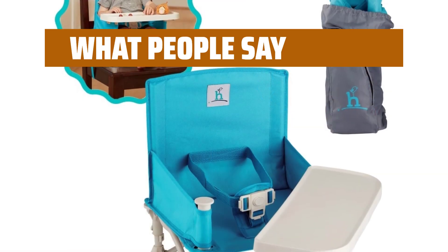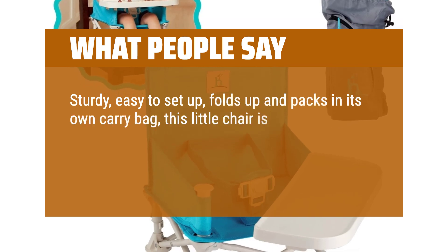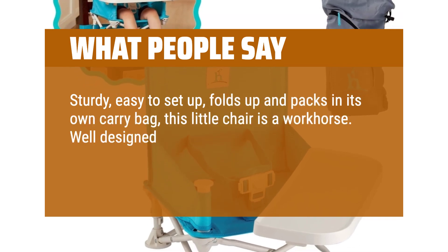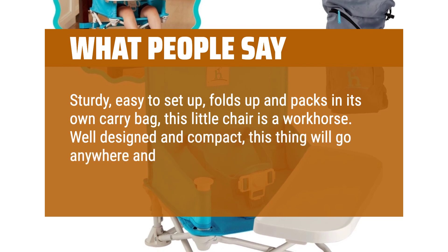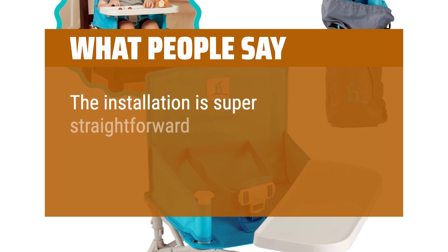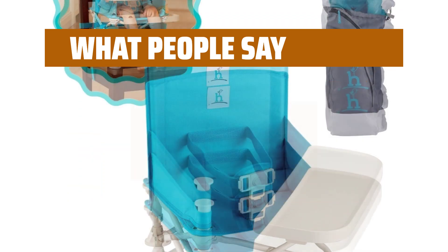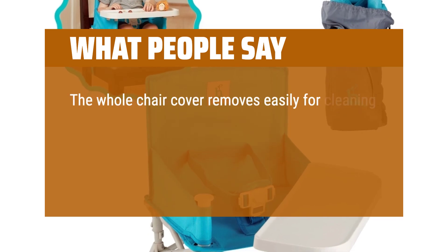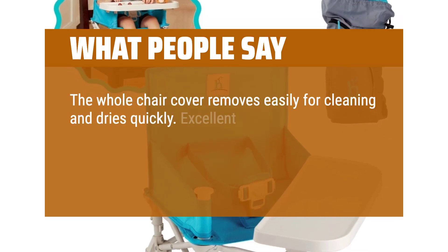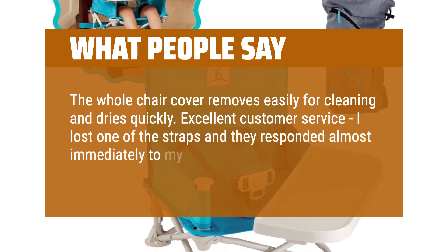What people say: sturdy, easy to set up, folds up and packs in its own carry bag — this little chair is a workhorse. Well-designed and compact, this thing will go anywhere and doesn't weigh you down. The installation is super straightforward, making it a breeze to set up, especially when we're in a rush. The whole chair cover removes easily for cleaning and dries quickly. Excellent customer service — I lost one of the straps and they responded almost immediately to my email.